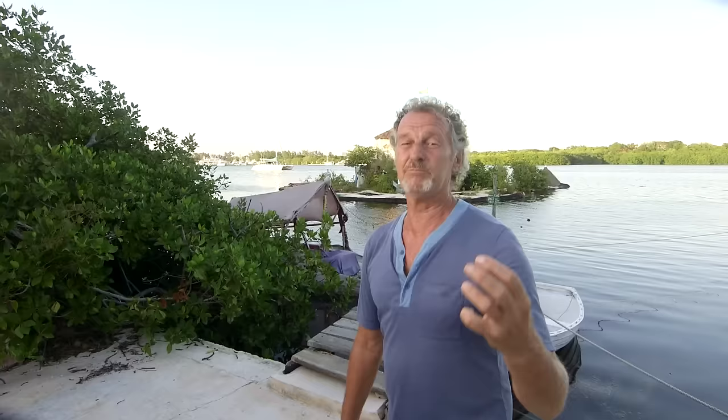An island floating on plastic bottles is the coolest thing I ever made.